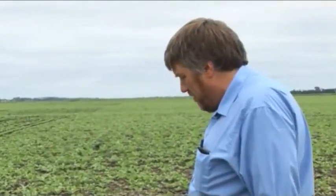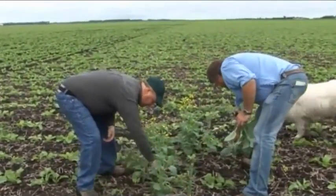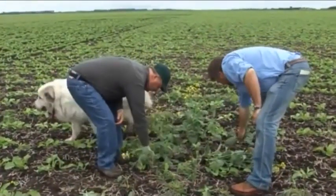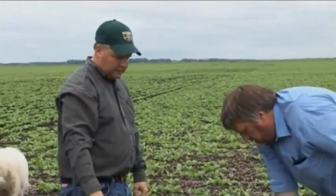They're eating canola up in Canada, passing it through them and dropping it here. There is nothing that kills this out of sugar beets. So I called Monsanto and asked them what I could do about it. They told me hand labor was the only way to get rid of it. One plant can have hundreds of thousands of seeds on it, and if that goes to seed, we'll be dealing with it much sooner and it will be a much bigger problem.